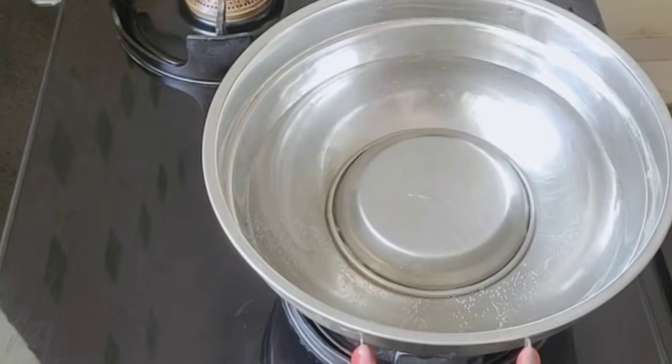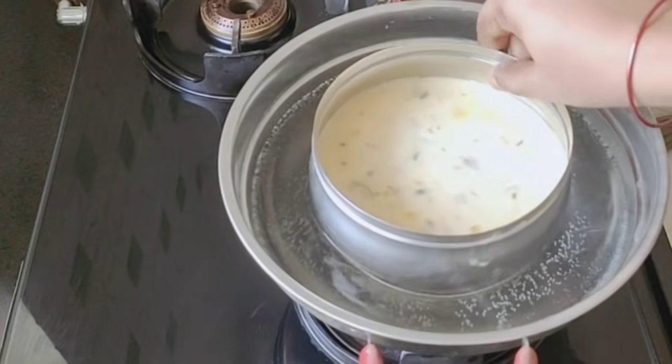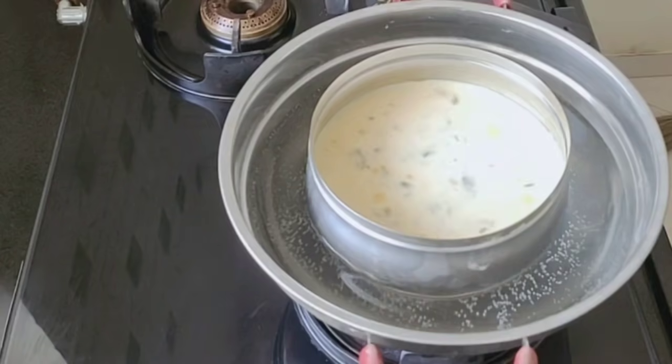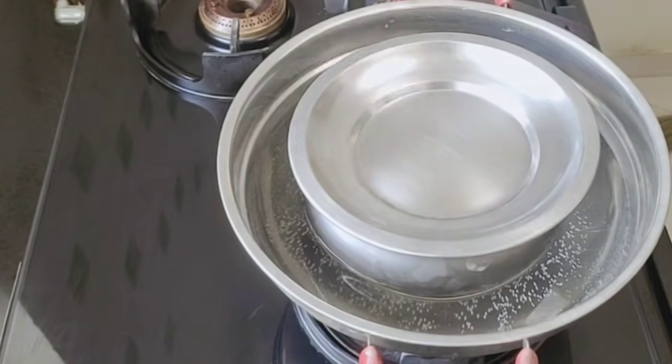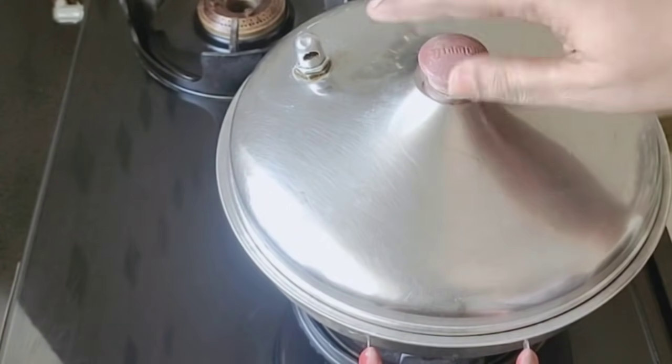Now pour it into a cup or container. Put it in and close the container. Cook it for 12 to 20 minutes on a medium flame.